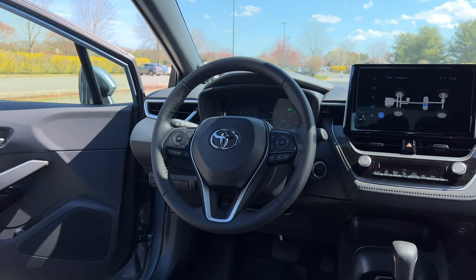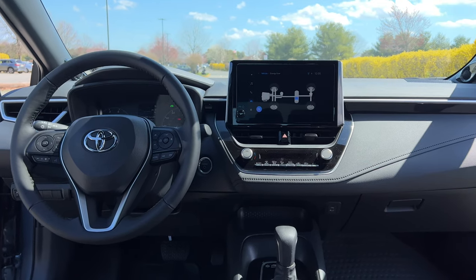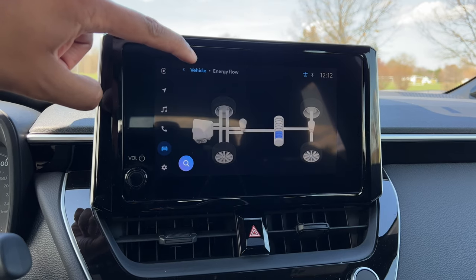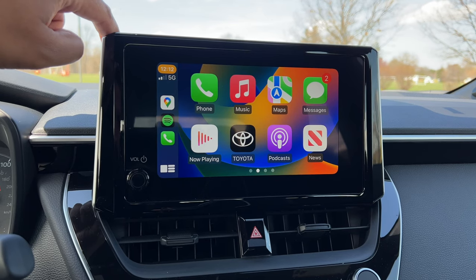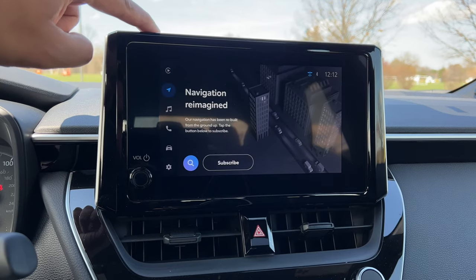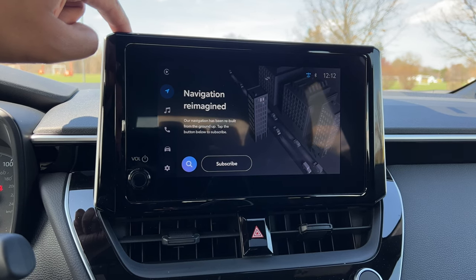Let's talk tech. All Corollas, no matter which one you go for, get an 8-inch touchscreen display, which gives you Toyota's new audio multimedia infotainment system. You get wireless Apple CarPlay and wireless Android Auto as standard. Although you will have to pay extra for navigation — it's a subscription service. I don't know why anybody would pay monthly for navigation when you have Apple CarPlay and Android Auto as standard. Just use Google Maps or Waze.